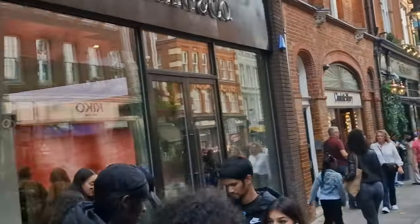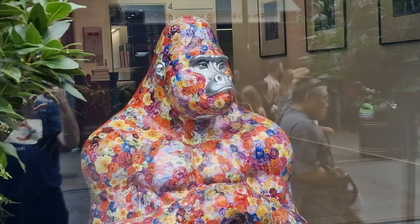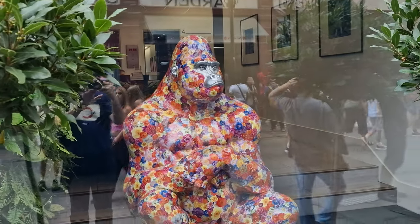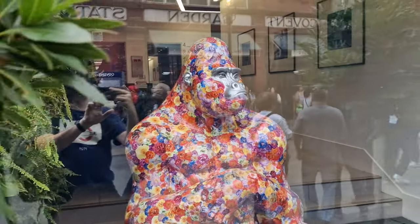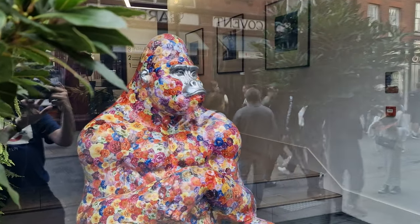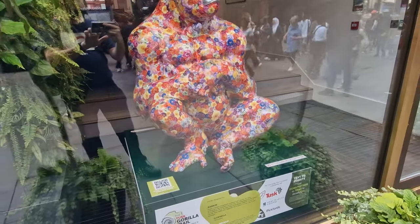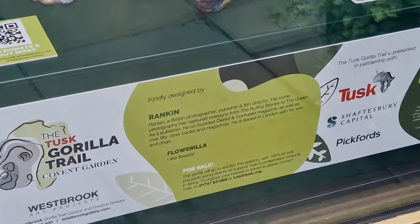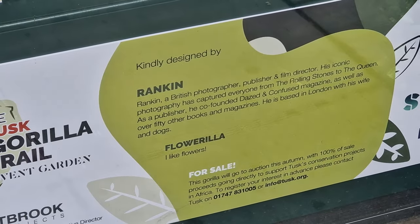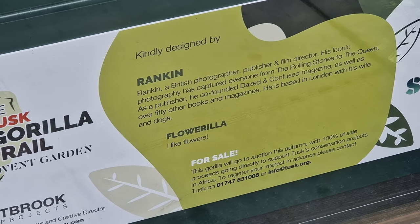With a view down to Covent Garden, we're right near the top of St James's Street, right opposite the station. This one was a difficult one to find — because it's inside a gallery window. Look at the beautiful flowers on this gorilla; it's been designed by a gentleman named Rankin, who is a famous British photographer who has photographed so many different famous people.